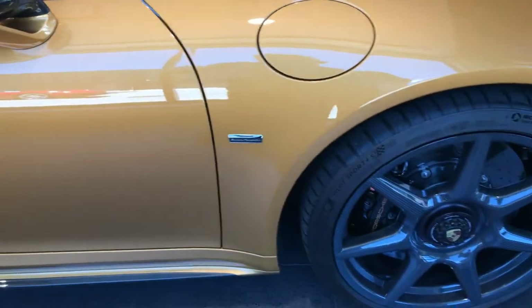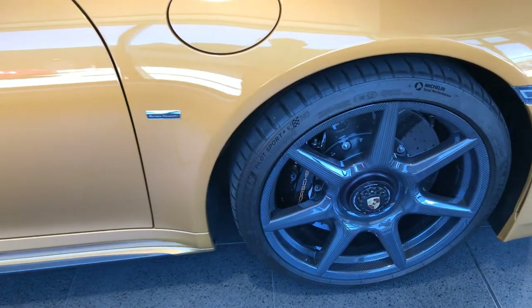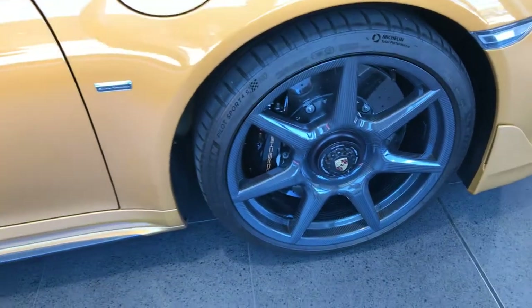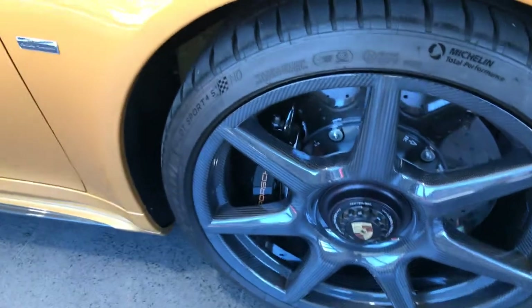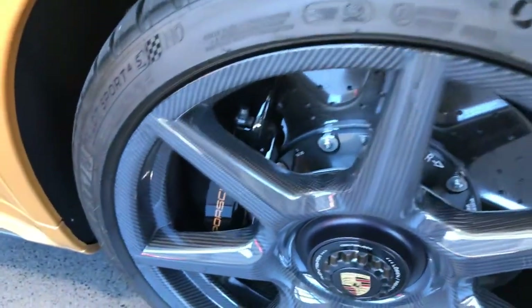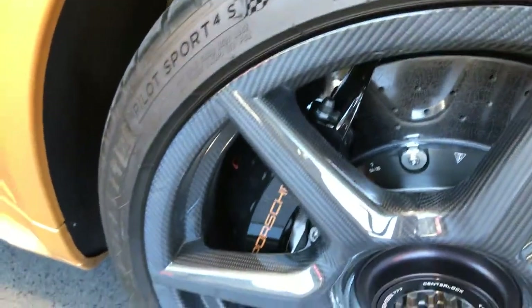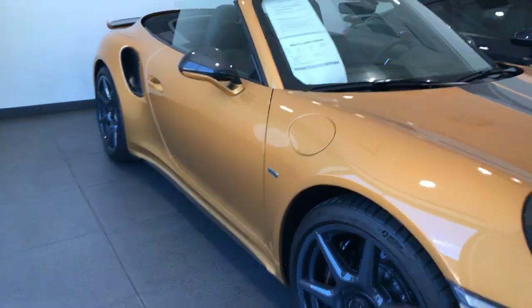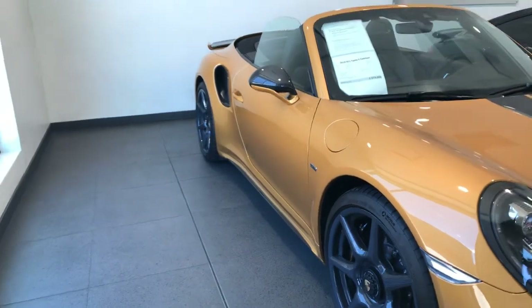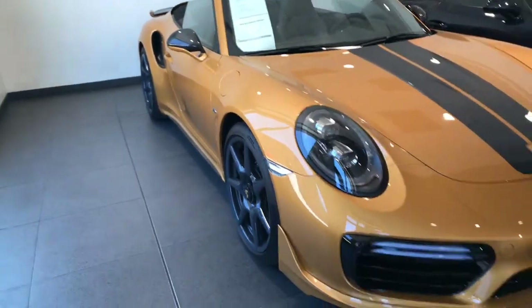This also has the optional 20-inch Turbo S Exclusive Design wheels that are also in carbon fiber. Of course, it has Porsche's carbon ceramic brake system. Originally this had an MSRP of $281,790, including about $11,000 in factory options.